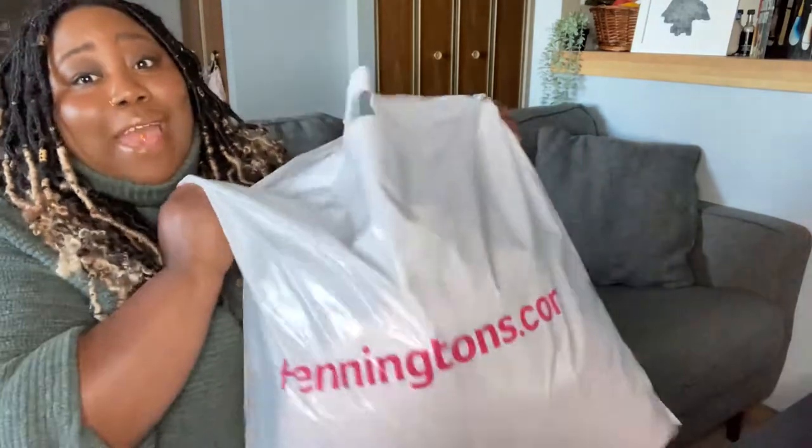Honestly, I went in there for leggings and came out with a whole bag of goodies. What I'm going to do is show you what I bought — some of these things I've already worn since it's been a couple of weeks — and then I'll also do a try-on haul for you after.